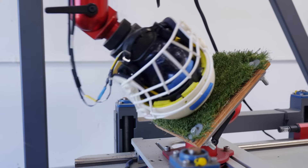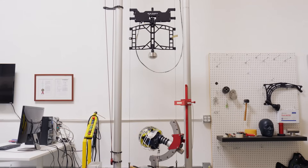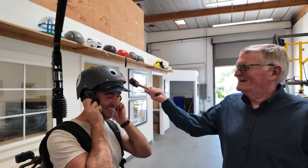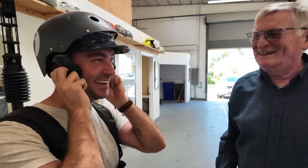It's been tested with direct impacts and those particularly dangerous hits from the side. On average, it reduces rotational forces to the brain by 35-40%. We even gave one of his older prototypes a try, and it works pretty well.